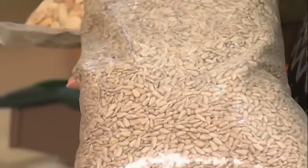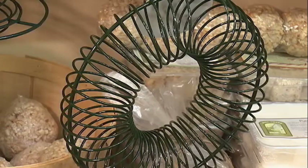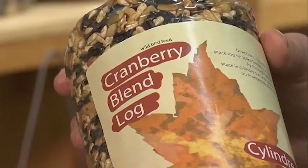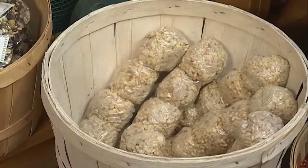We have a number of different feeders that you can use for the suet, for the peanuts, for the sunflower seeds — lots of different ones. There are also these great seed cylinders that the birds love, and they have lots of peanuts in them and some fat as well that helps to keep them warm.